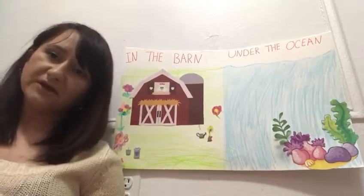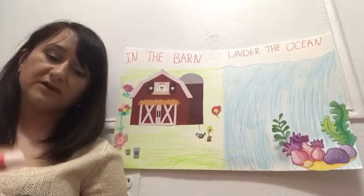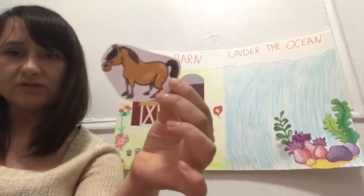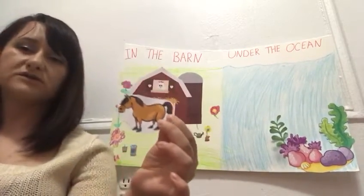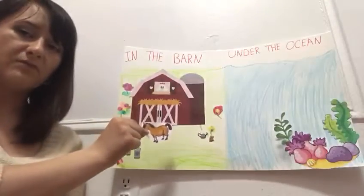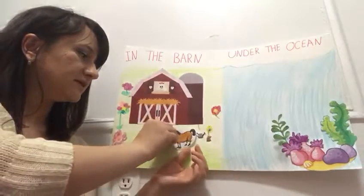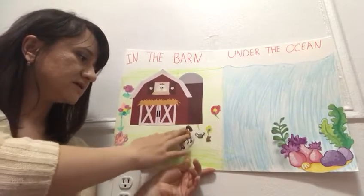Can you please help me guys? Because I am so confused — I can't figure out animals' homes. Can you please tell me what is this animal? This is a horse. Where does a horse live? Should I put it in the barn or in the ocean? Good job guys! Horses live in the barn. So I glue this horse on the barn.